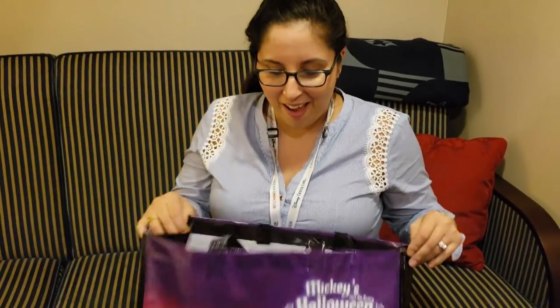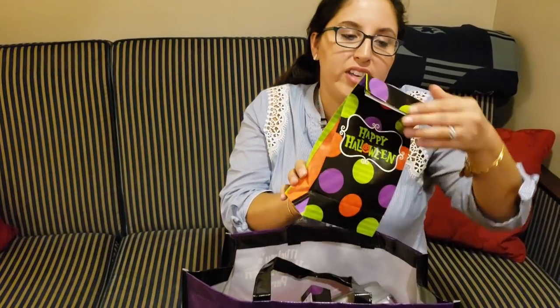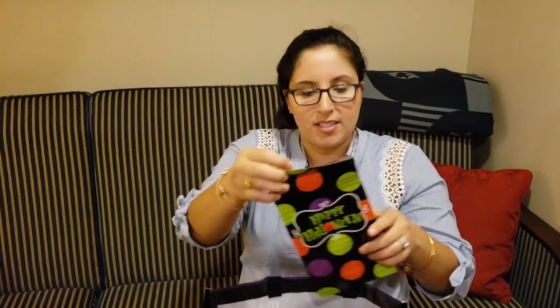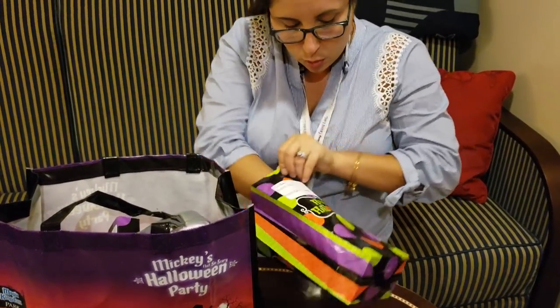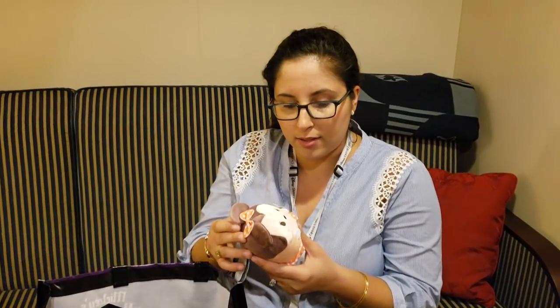So we just got back to the room - check this out. Let's dig in and see our gifts. This is labeled to me. And let's see all of the goodies - they labeled who it's from. It's a Tsum Tsum!